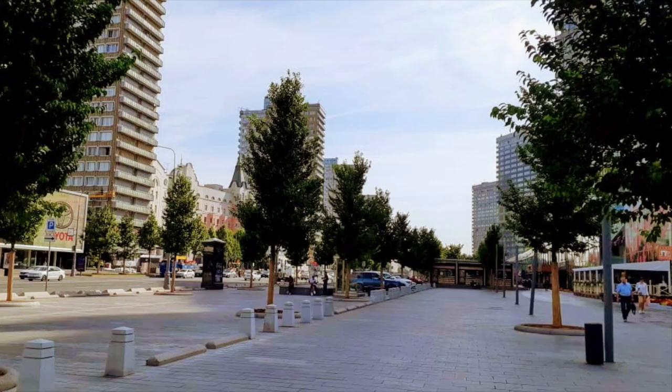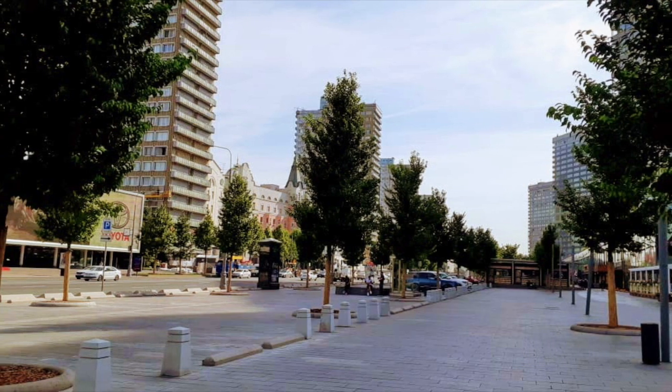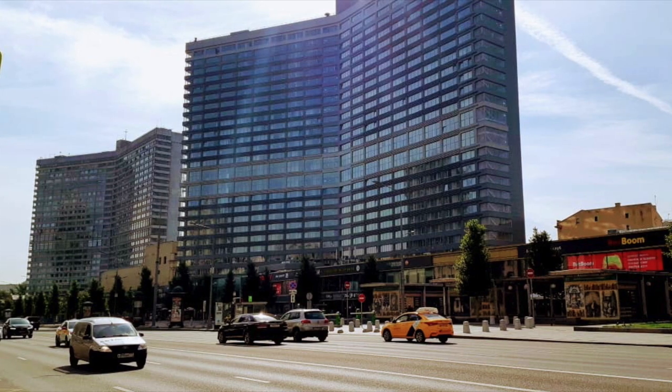In this video we're going to visit the old and the new Arbat street. New Arbat is a vibrant street in the center of Moscow with plenty of Soviet buildings, including tall book-shaped ones.